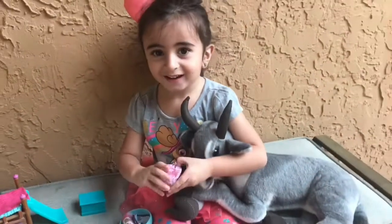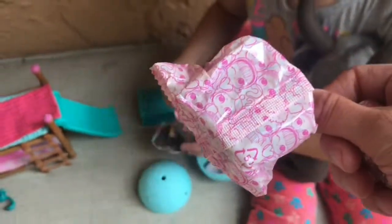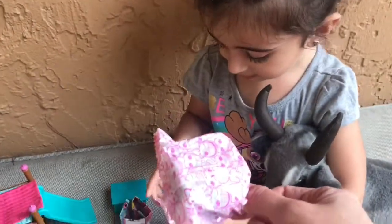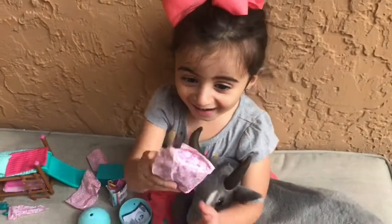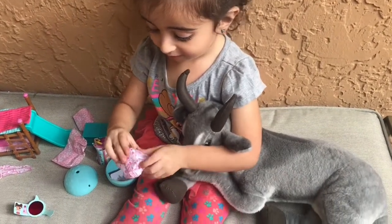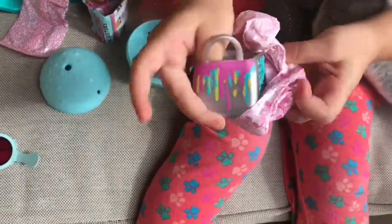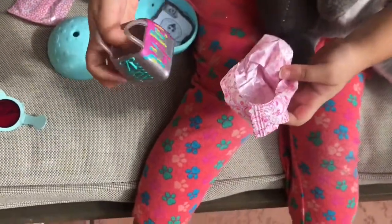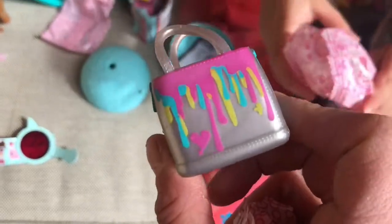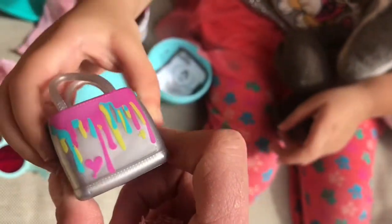I don't know what that means, Nuna. Do you know what that means? No. Let's see what you got. I think that's the first one. Okay. Hey Nuna, it's the first one, guys. Let's see. Oh, that looks fancy. Look how pretty that is. I love it. It has green and pink and yellow.